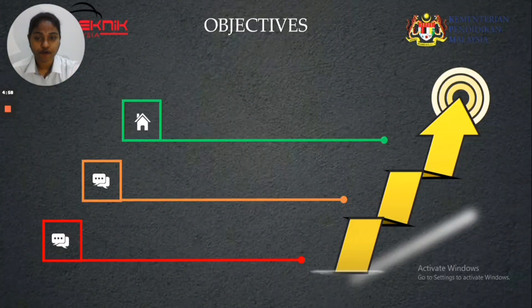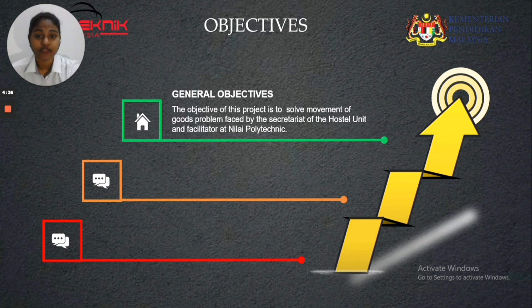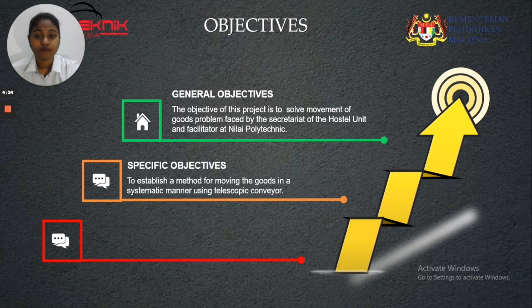Hello madam, my name is Kalpana Devi, daughter of Batumalai, and my metric number is 23DLS18F2016. I am one of the members in Group B7 and I will explain about objectives, scope of business project, and findings. There are two types of objectives: general and specific. The general objective is to solve the movement of goods problem faced by the Secretary of Hostel Unit and facilitator at Nilai Polytechnic. The specific objective is to establish a method for moving goods in a systematic manner using a Telescopic Conveyor and to reduce the workforce of the Secretary.